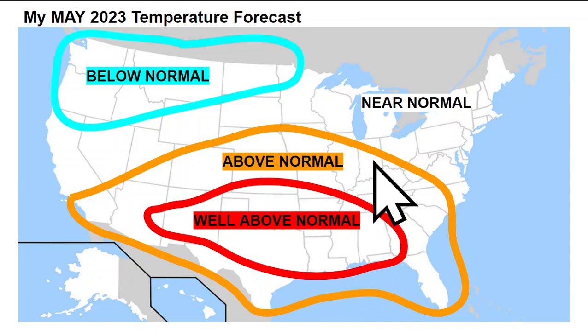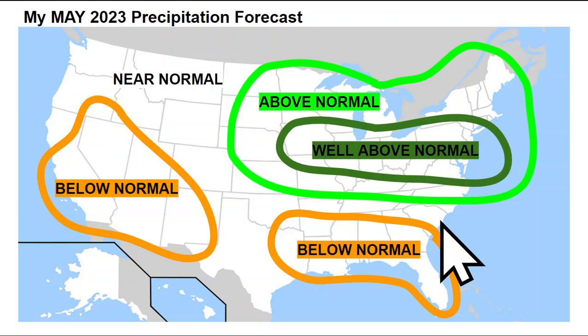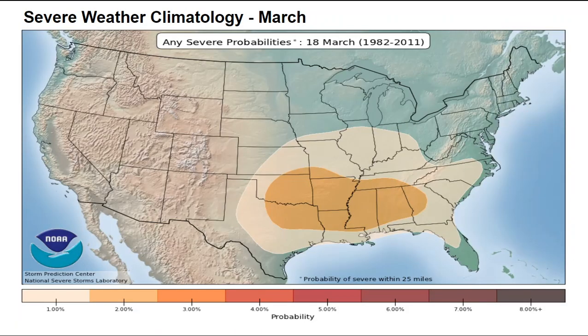For May's temperature forecast, I expect near-normal conditions across the Great Lakes and the northeast. Below-normal temperatures are favored again across the Pacific Northwest, getting into parts of the Dakotas and southwestern Canada. Well-above-normal temperatures will surge up across the southern central plains, toward the Gulf Coast states, with generally above-normal temperatures farther north into the upper Midwest, parts of the Ohio Valley and the mid-Atlantic through May. For May's precipitation forecast, near-normal up across the Pacific Northwest, below-normal across the southeast, the Gulf Coast, and the Pacific Southwest, with an active storm track across the Ohio Valley, the mid-Atlantic, westward toward the upper Midwest and parts of the northeast.